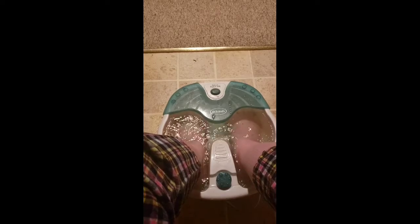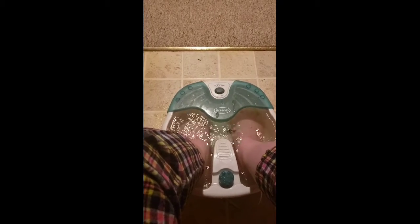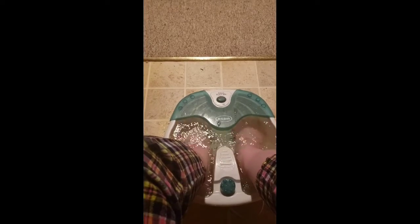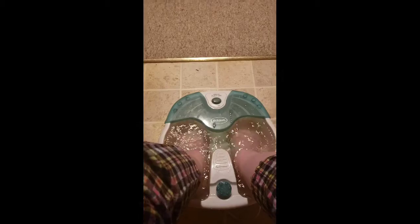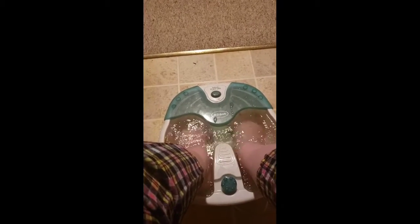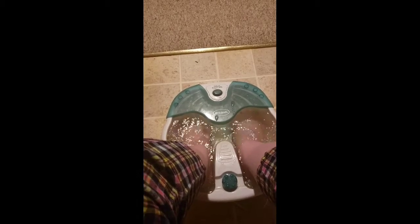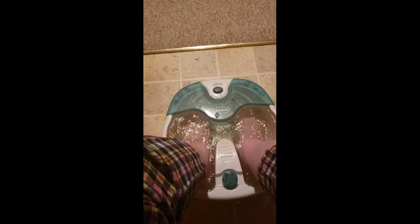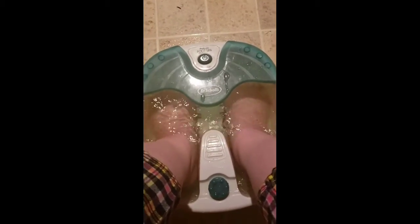And spearmint. It's epsom salt, menthol, and spearmint, you guys. This feels incredible. I know it's a little too high — don't worry, I'll be careful — but it feels so freaking good, just saying.